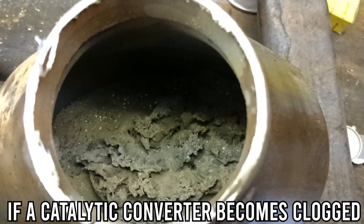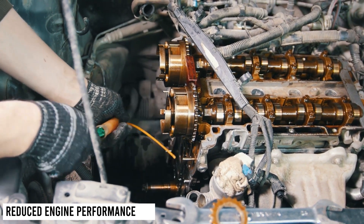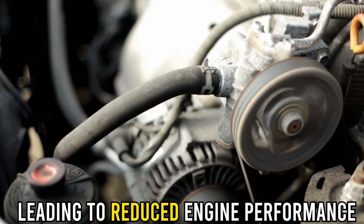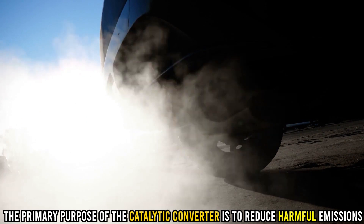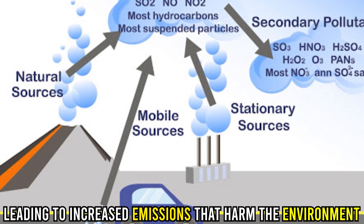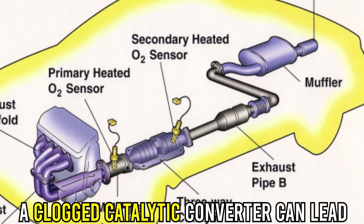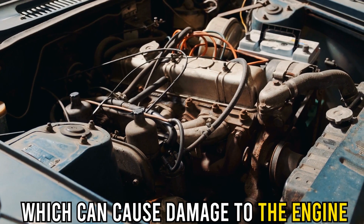If a catalytic converter becomes clogged, it leads to failed emissions tests and poor engine performance. The dangers of a clogged catalytic converter include: reduced engine performance, as it restricts the flow of exhaust gases; increased emissions, since it can't convert the pollutants, harming the environment; and engine damage, as back pressure in the exhaust system can cause damage to the engine and its components.